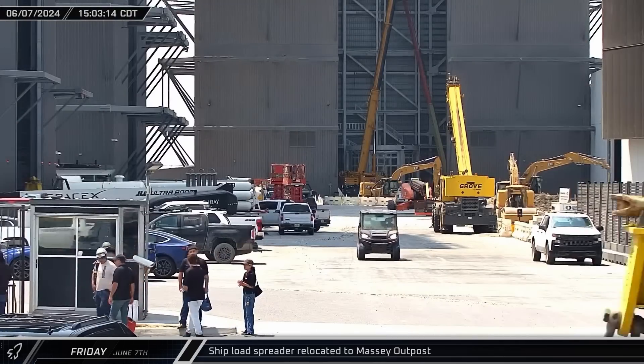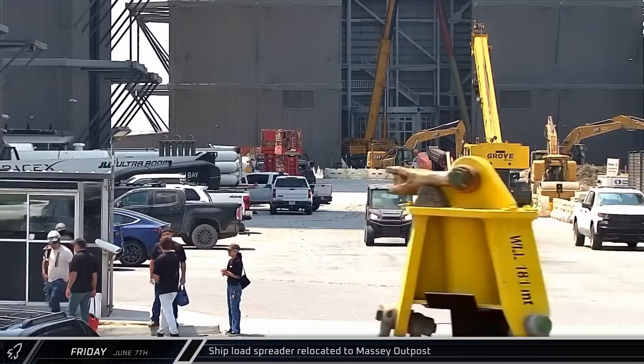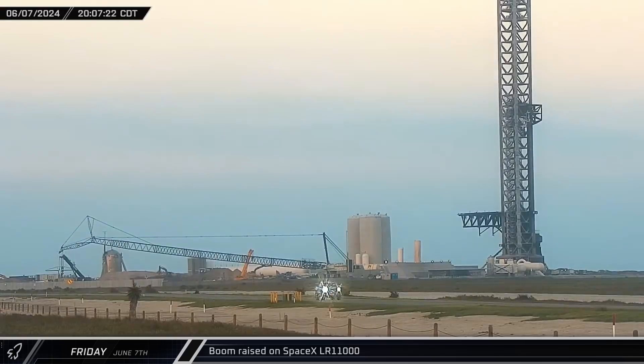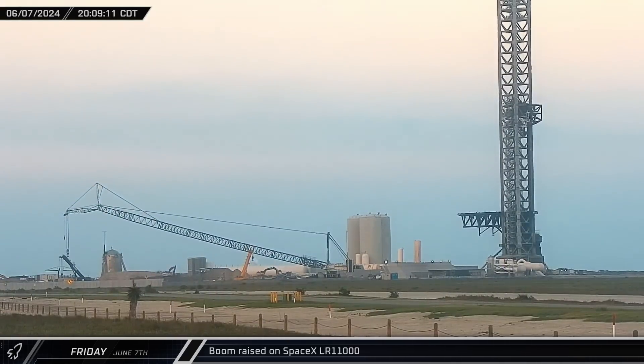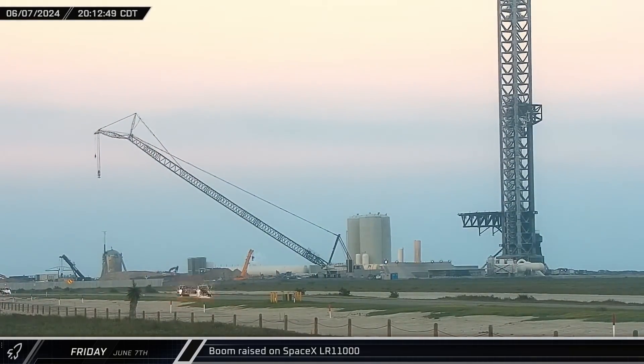Later that afternoon, the ship lifting squid was loaded onto a trailer and driven past rover camera on its way to the Massey Outpost. That evening, SpaceX's LR-11000 crane raised its boom as it prepared to get back to work following the fourth integrated flight test.